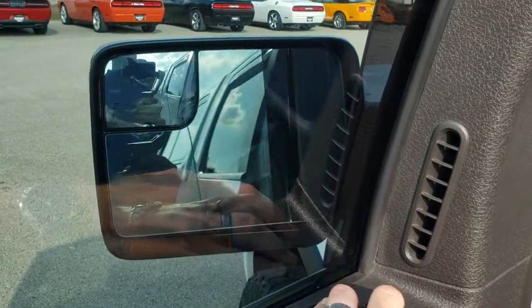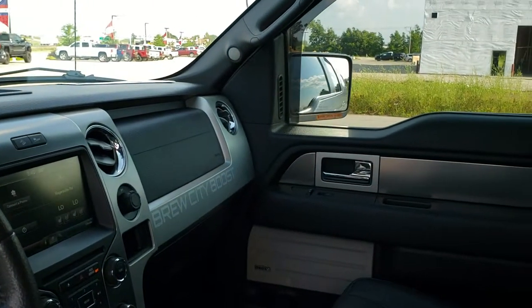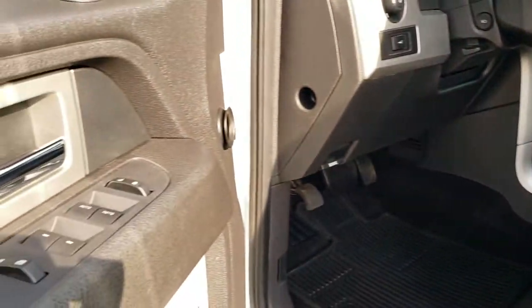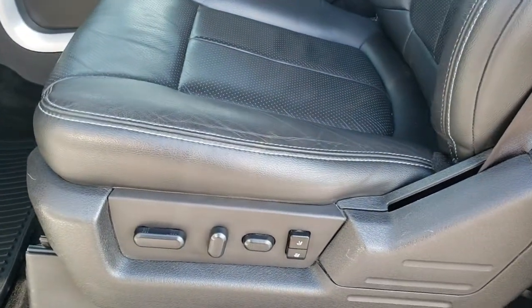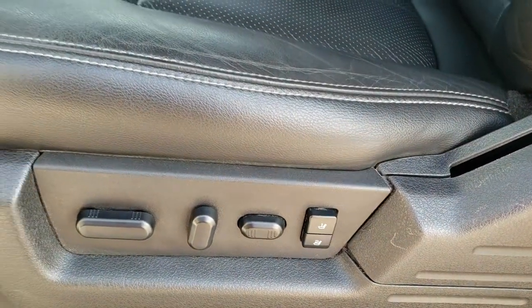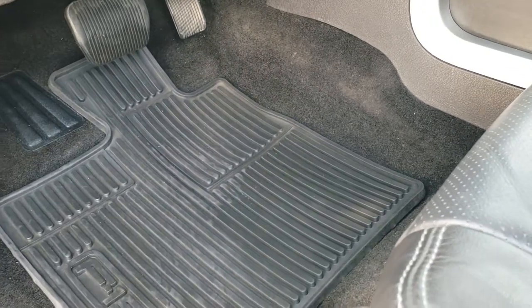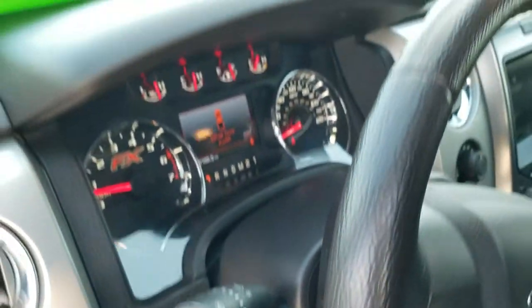Both mirrors are working well — you've got both sides folding. Power windows, power locks, power mirrors, and a Sony premium sound system. Inside, the FX4 package gives you the black leather interior. No rips or tears on the seats. Memory driver's seat — both seats are power, and I believe they're both heated and cooled. There are some nice all-weather floor mats in here, auto headlamps, and power pedals.